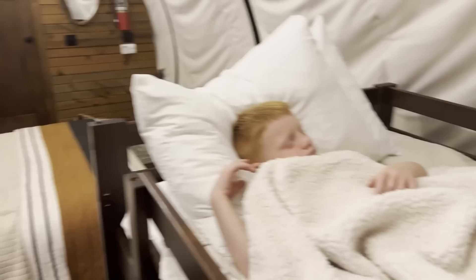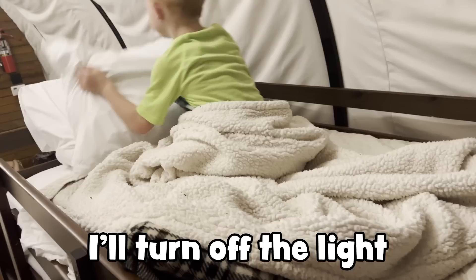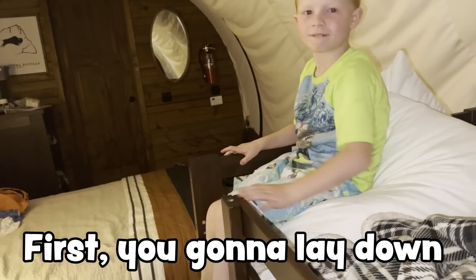Guys, it is the beginning of the nighttime routine. Trying to get these guys to calm down and chill. This is an act — he's not really asleep, but he's pretending, which is great. You want me to turn the light off? Yeah. Okay. Lay down, I'll turn off the light a little bit. I'll be right back. I'm going to try to go check on everybody else.